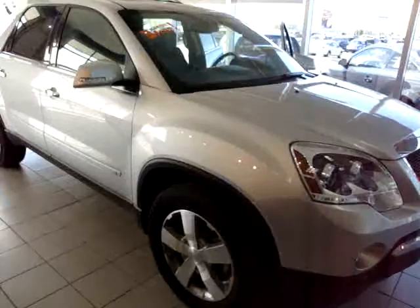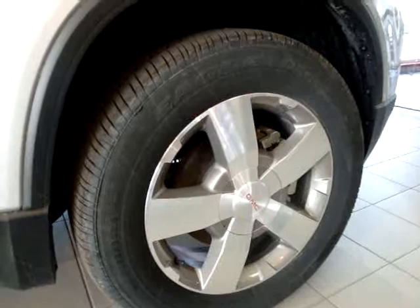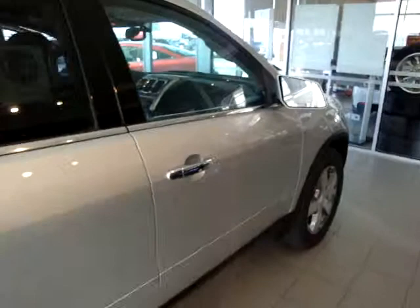This is a new front wheel drive, it's the SLT package with seven passenger seating, which I'll show you once we go inside. Here's a close-up shot of the rims on these vehicles. This one is also equipped with heated mirrors — you can see the heat indicator. Sorry it's dirty.